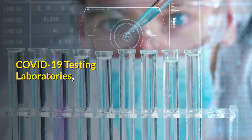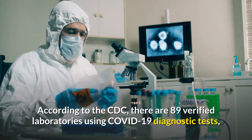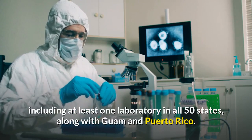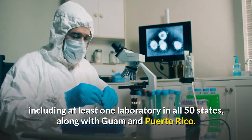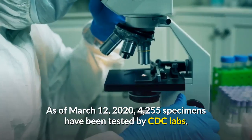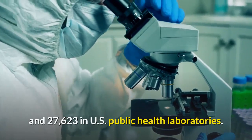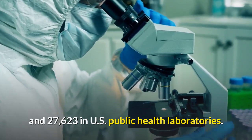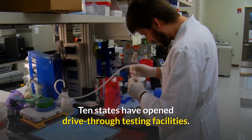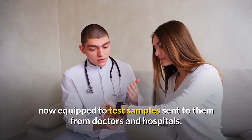COVID-19 Testing Laboratories. According to the CDC, there are 89 verified laboratories using COVID-19 diagnostic tests, including at least one laboratory in all 50 states, along with Guam and Puerto Rico. As of March 12, 2020, 4,255 specimens have been tested by CDC labs and 27,623 in U.S. public health laboratories. Ten states have opened drive-through testing facilities, and certain commercial companies are now equipped to test samples sent to them from doctors and hospitals.